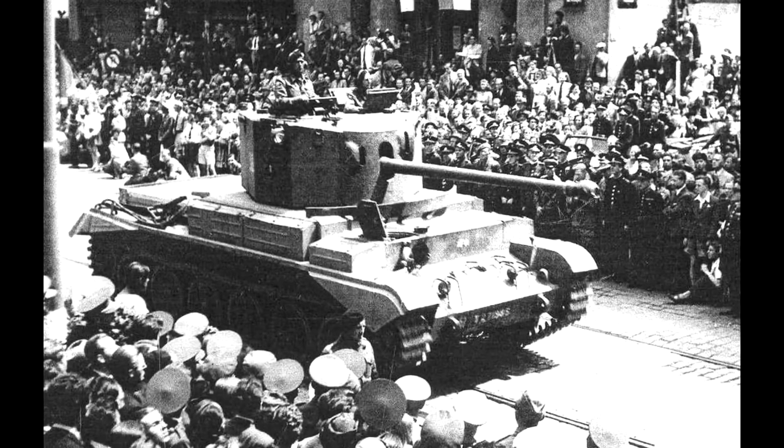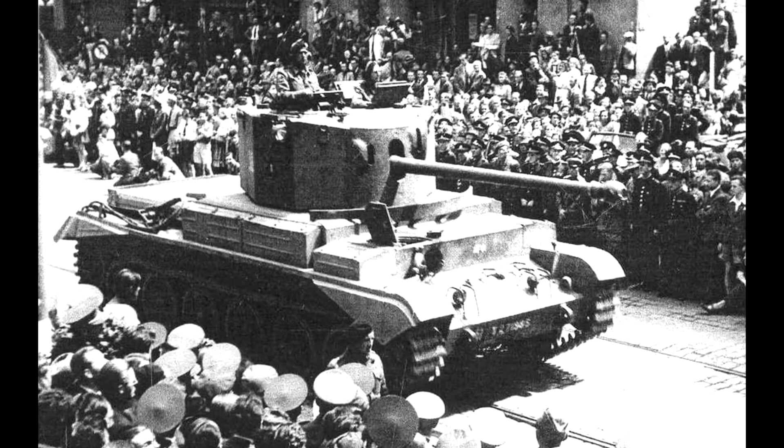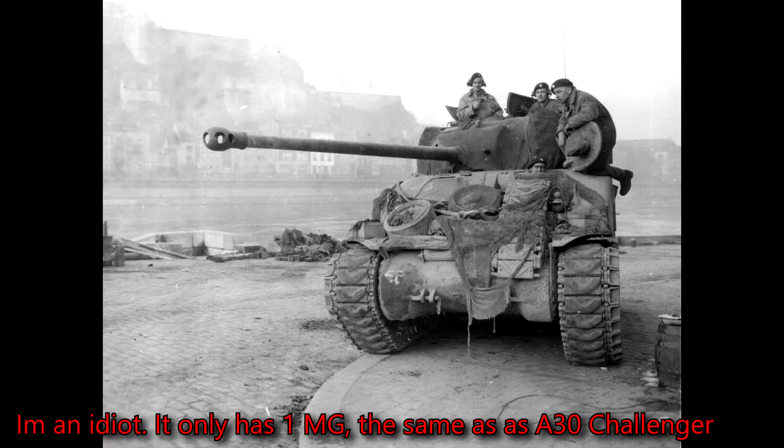The Challenger came off the production line in 1943, but they'd only ever make 200 of them before stopping production. That's because of two reasons. Number one, the Cromwell was much easier to convert into a 17-pounder tank, as the turret could fit it — and it had better armour and more machine guns.